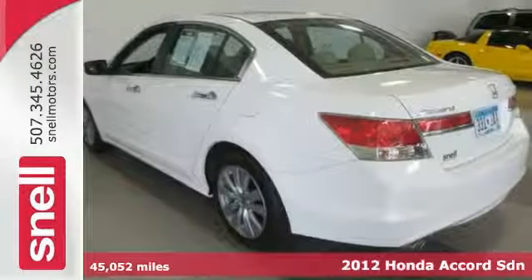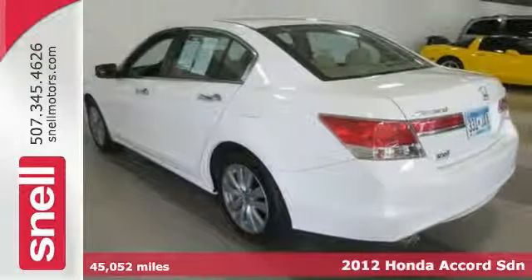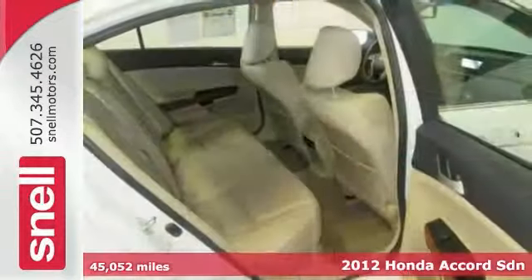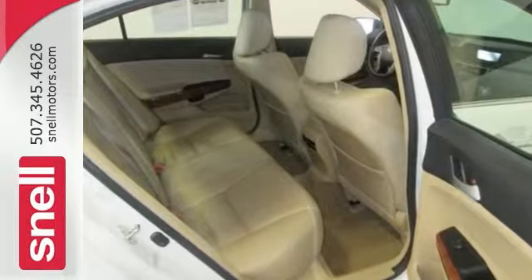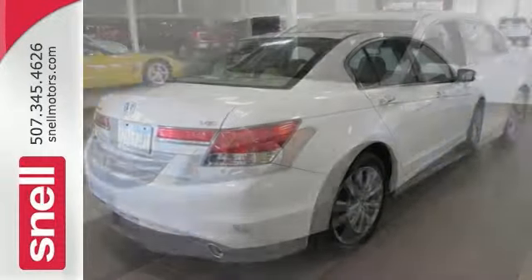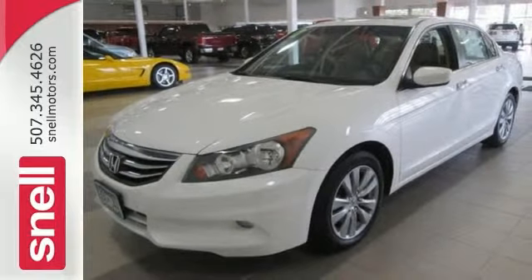This 2012 Accord EXL demonstrates Honda's extensive understanding of the family sedan segment. You'll love the V6 engine, leather seats and Bluetooth. A roomy car coupled with a fuel-efficient power plant doesn't come up for grabs very often, so you'd better act fast and come take a test drive today.